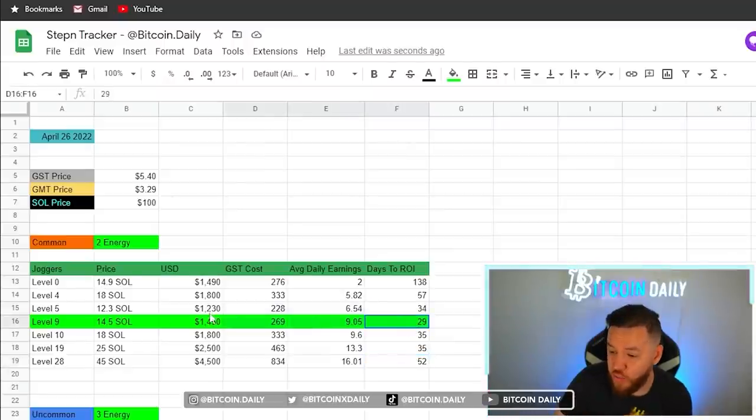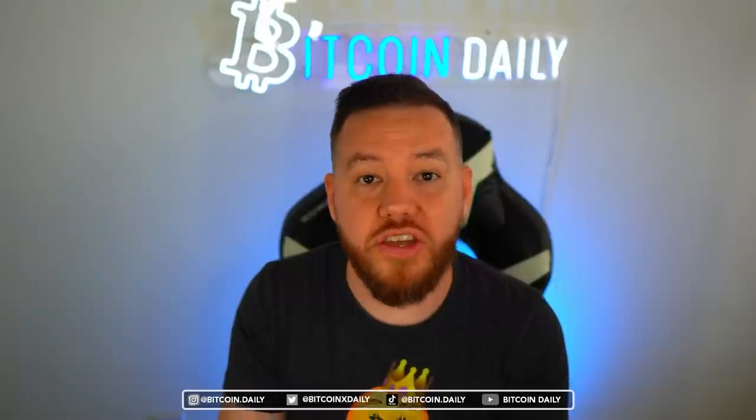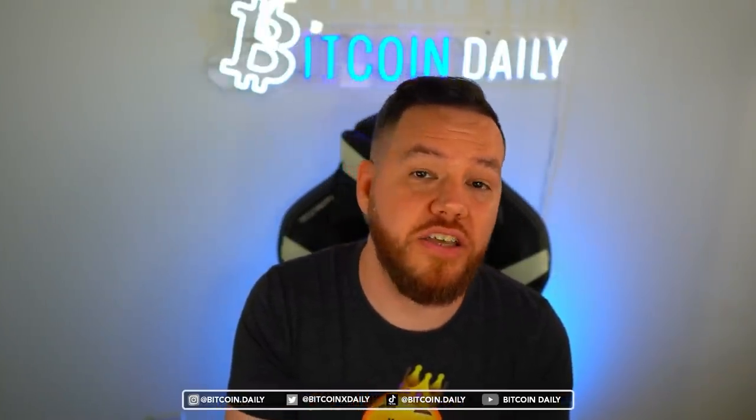The current best strategy is to buy a level 9 sneaker from the marketplace at floor prices, don't level up, and just stack earnings every single day until you get your ROI back. If you want to take it one step further and not repair your sneaker at all until you get your ROI, it would be 25 days to ROI at current prices. Just know that on that 25th day you will be below 50 durability, which will affect earnings, so you'll have to repair within the last two days.